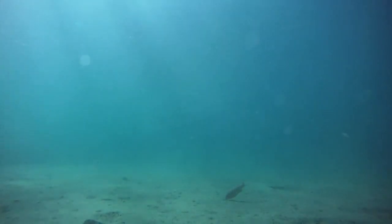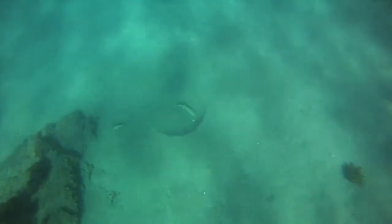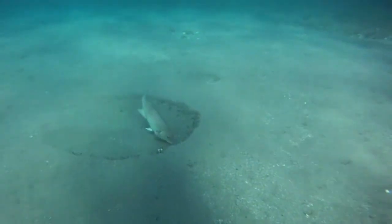This sandy, featureless seafloor seems to be a difficult place to look for food. However, some fish seem to have found a solution to this problem. Scattered about the sandy area are curious, circular-shaped pits about the size of a basketball.